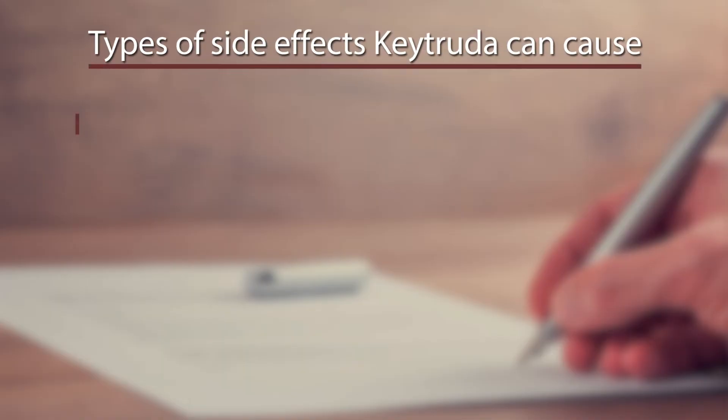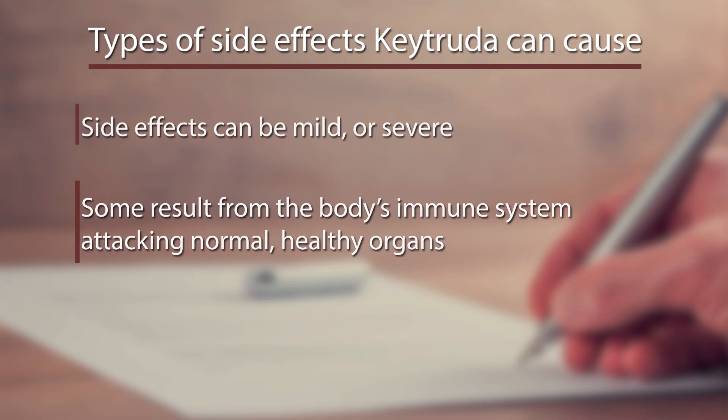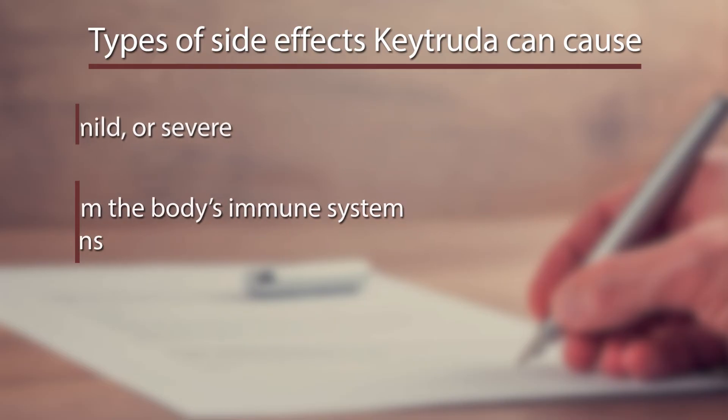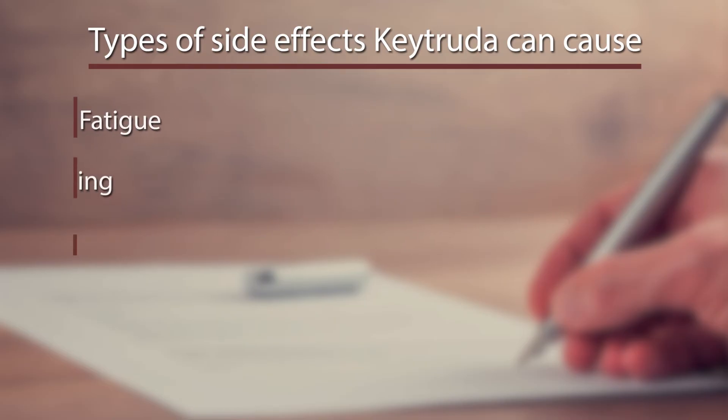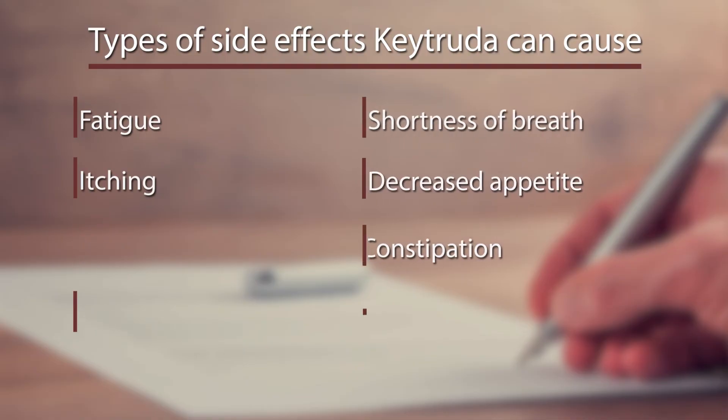Side effects with Keytruda can be mild or severe. Some of these side effects result from the body's immune system attacking normal, healthy organs. Some less severe, more common side effects may include fatigue, itching, rash, diarrhea, shortness of breath, decreased appetite, constipation, and nausea.